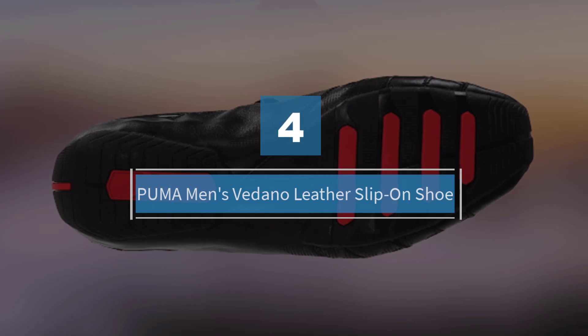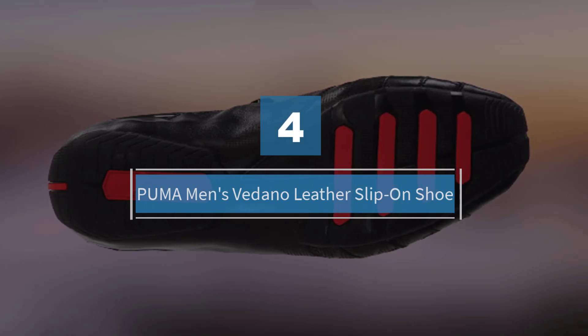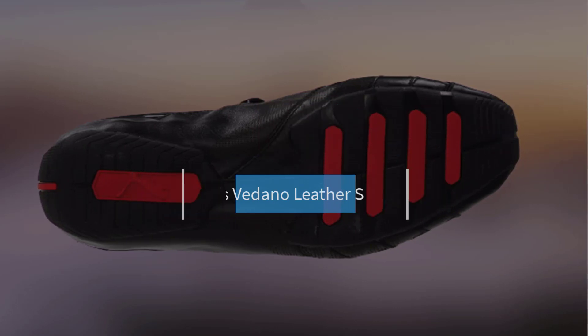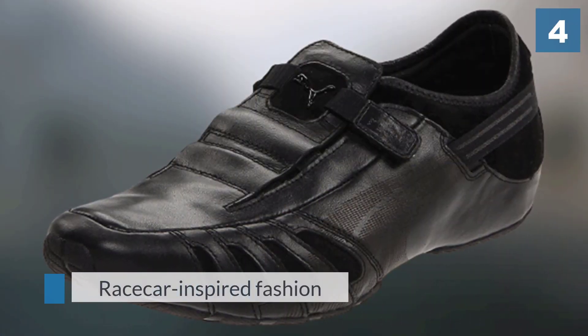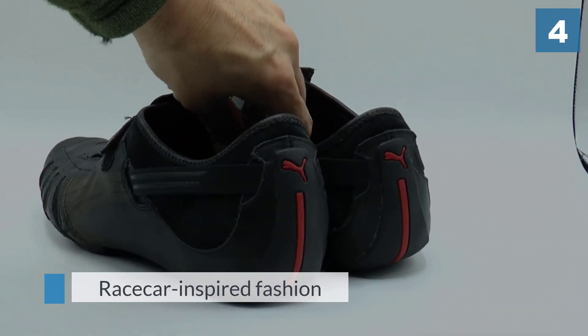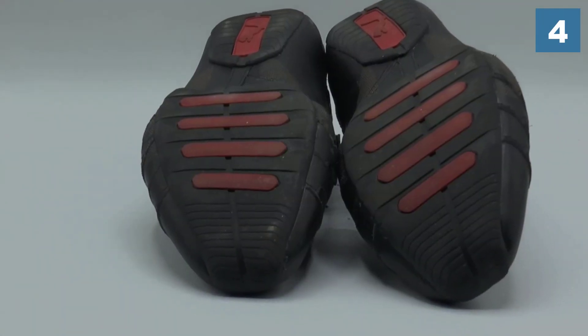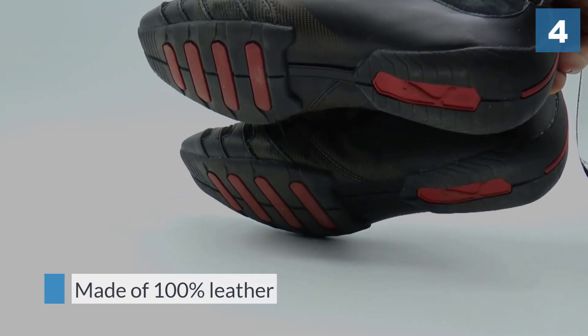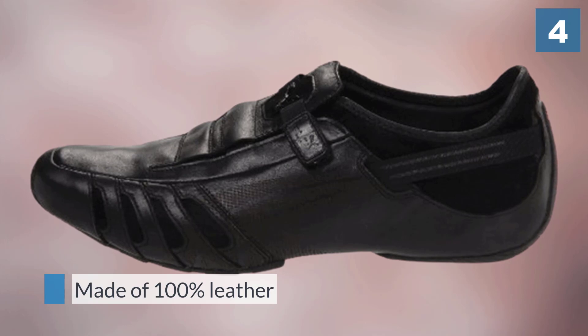Number four: Puma Men's Vedano Leather Slip-On Shoe. Puma is known for designing comfortable and stylish shoes, and these driving shoes live up to those high standards. Not only do they feel extremely comfortable, but they look very classy. This is the product to pick if you're looking for a high quality driving shoe.